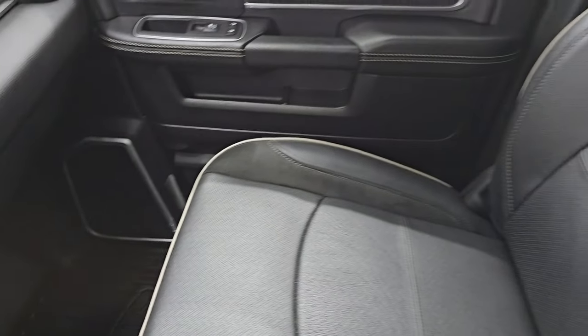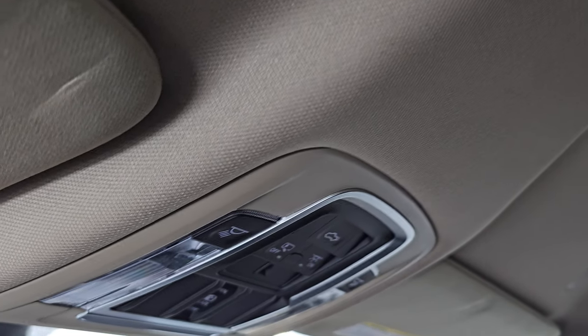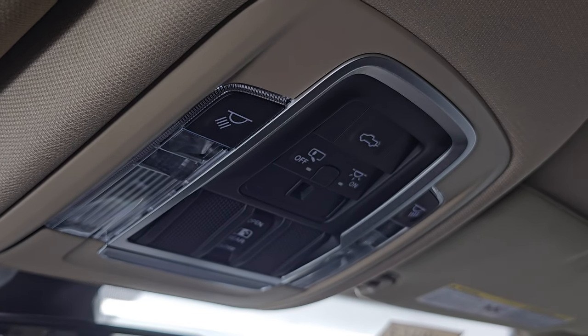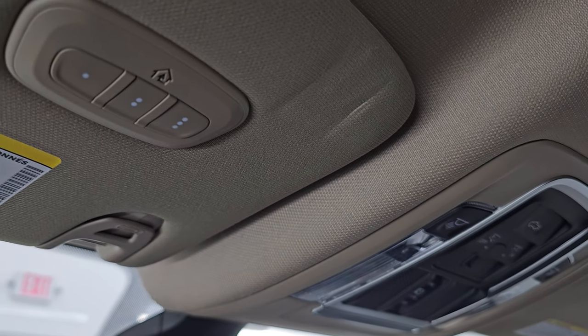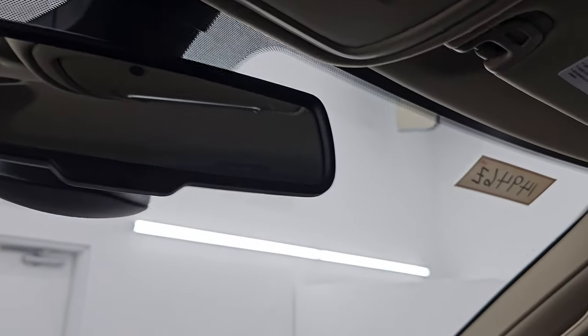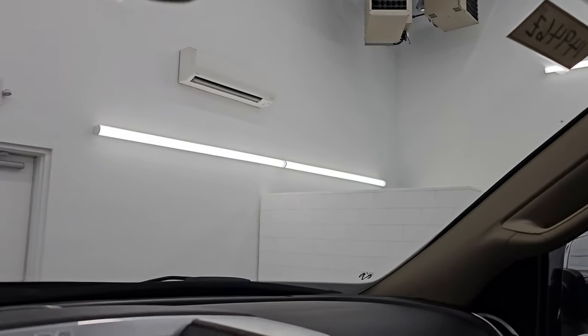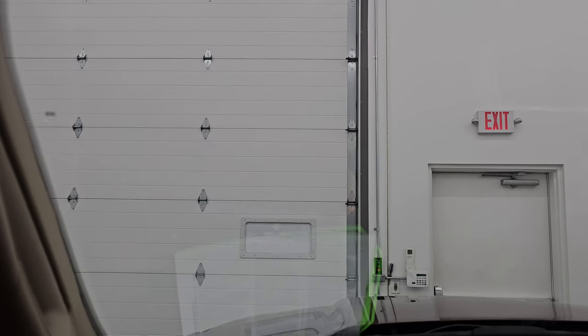The dual glove boxes, passenger side floor mat, and seat are in excellent condition. It smells very clean inside this truck. You get the speakers in the ceiling and the headliner is in fantastic condition. You do get map lights up there, power sliding rear window controls, HomeLink buttons for your garage door and security systems, and an auto-dimming mirror. The windshield looks like it's the original factory one — very clean with no major chips or cracks.